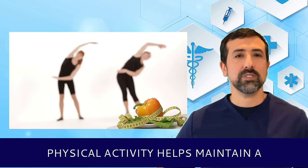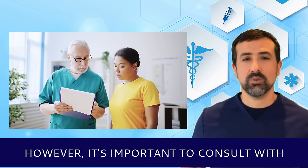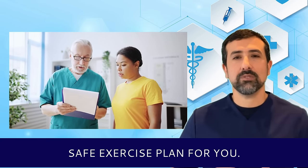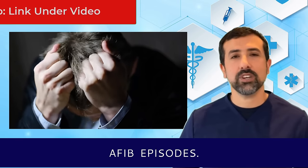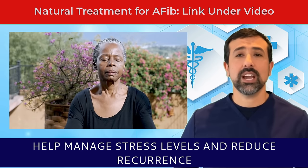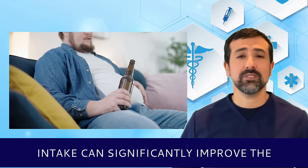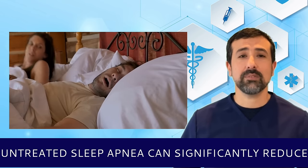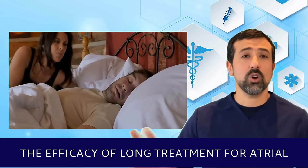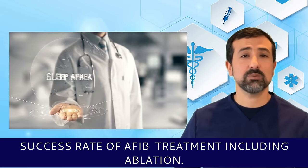Third, regular exercise — physical activity helps maintain a healthy weight and improves cardiovascular fitness; however, it's important to consult with a healthcare provider to design a safe exercise plan. Fourth, stress management — stress can trigger AFib episodes; techniques such as yoga, meditation, and deep breathing exercises can help manage stress levels and reduce recurrence of atrial fibrillation after an ablation. Fifth, alcohol cessation — reducing or complete cessation of alcohol intake can significantly improve the long-term success rate of AFib treatment. Sixth, treatment of sleep apnea — untreated sleep apnea can significantly reduce the efficacy of treatment for atrial fibrillation, while well-treated sleep apnea can improve the success rate of AFib treatment, including ablation.